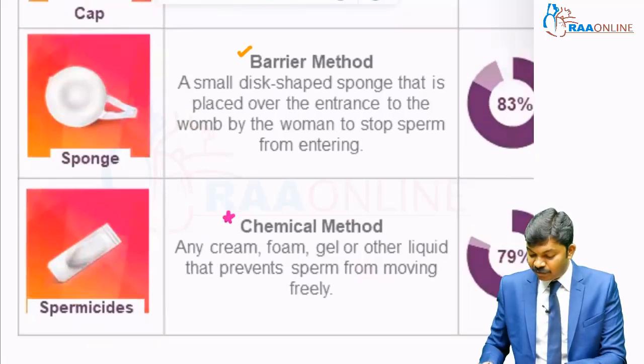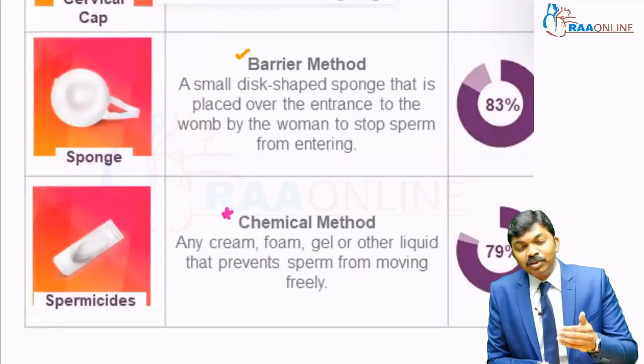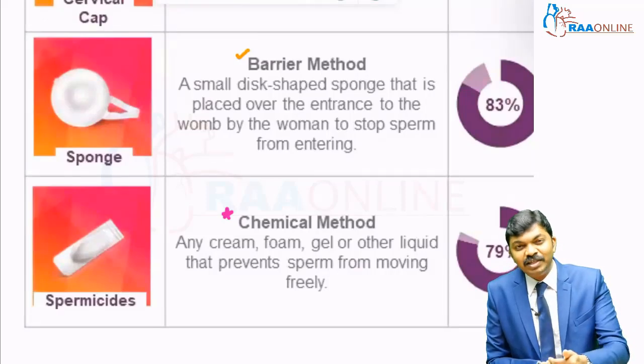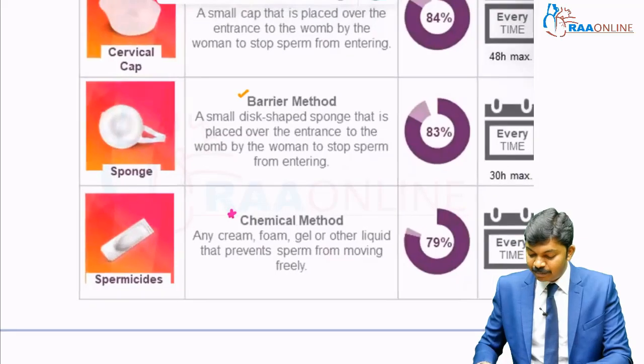This chemical method — foam or gel — works by killing the spermatozoa. It gets applied on the female genital tract, and as the spermatozoa cross this gel or cream, they get killed. These are spermicidal jellies, and that is the chemical method.